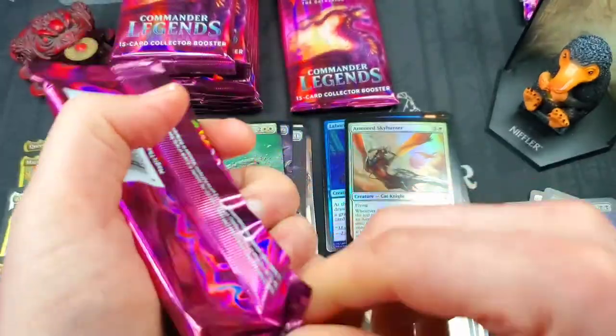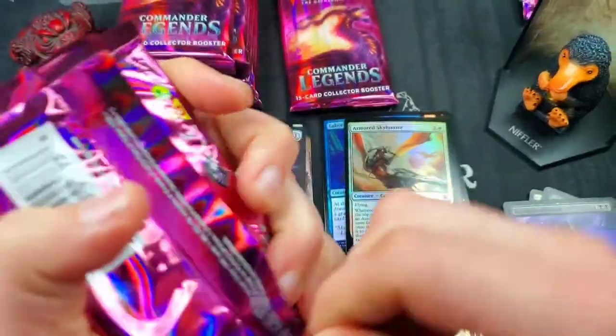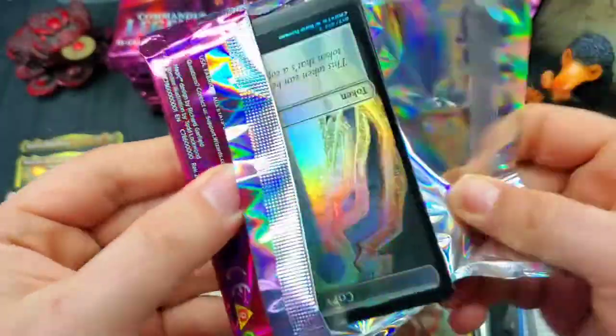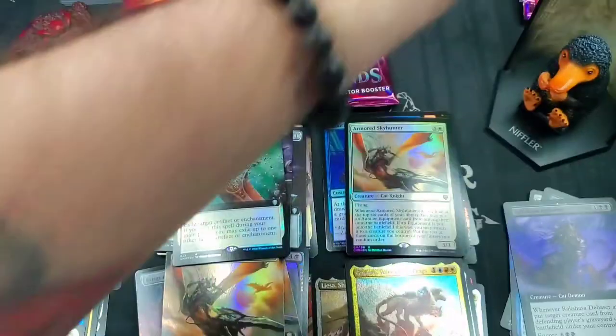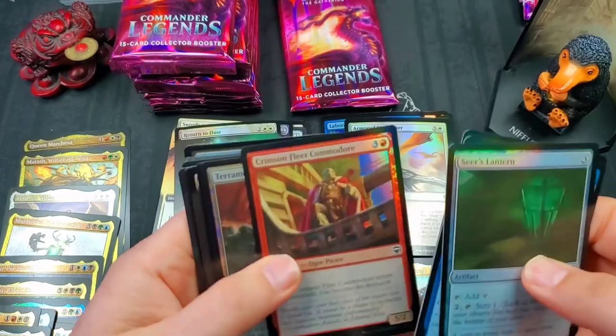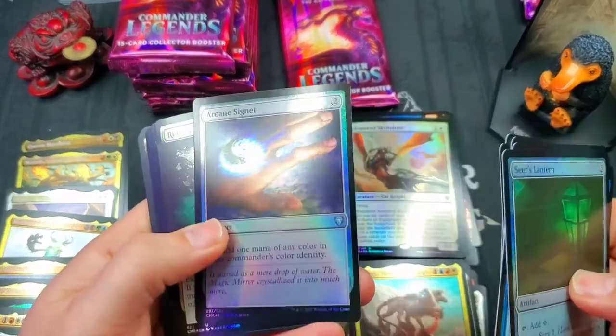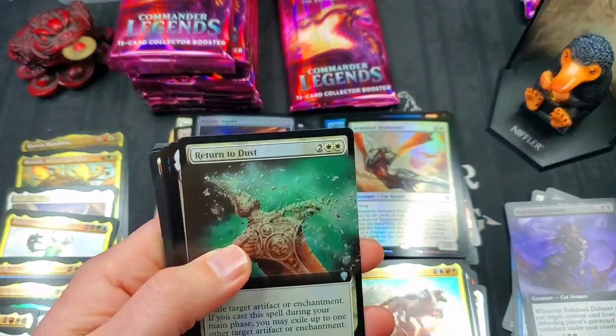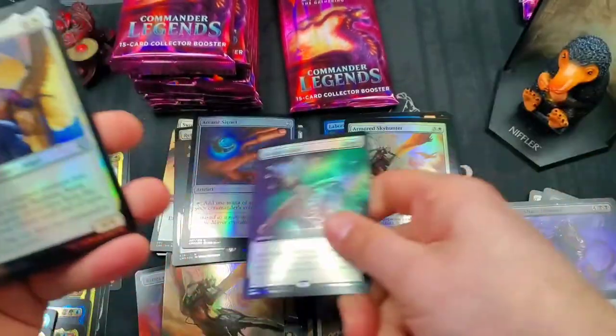Tons of Commander Legends, tons of value. I've heard rumors that whatever is out there is the last of it, so if you need to get your hands on some, you'd better get it now before it goes to $500 a box. Beautiful foil Arcane Signet — we'll put that to the side. Another full art foil Return to Dust. Radiant Sarah Archangel — beautiful foil, great looking in this set.